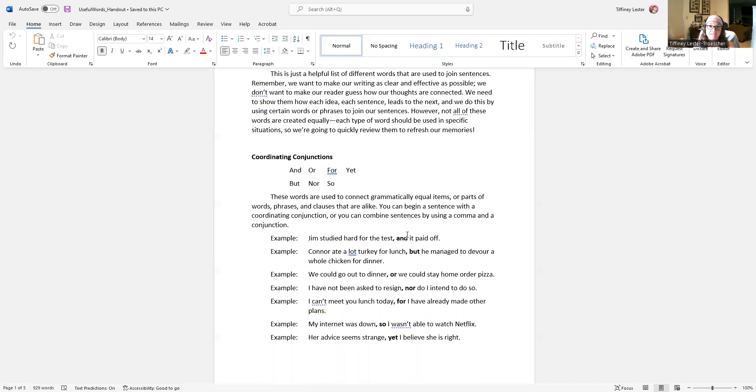You have to make sure that you're using the correct coordinating conjunction, though, because that sentence wouldn't really make any sense if we said 'Jim studied hard for the test, but it paid off.' Because the word 'but' as a coordinating conjunction implies a contrast or a shift of thought — it goes against expectation. And that's not what's happening here. We want to make sure we're using the correct coordinating conjunctions.